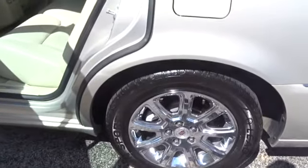AM-FM stereo with CD player and MP3/WMA capability. If you like it online, you'll love it in your driveway. Take it for a spin today.